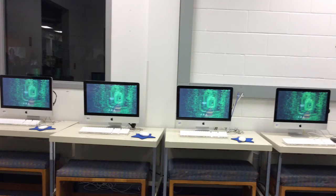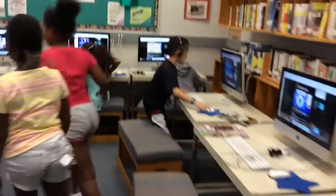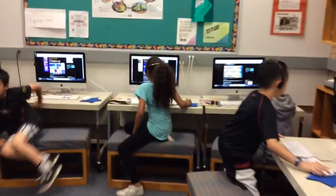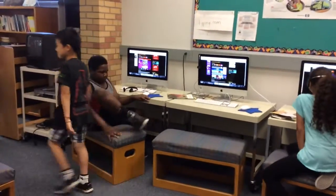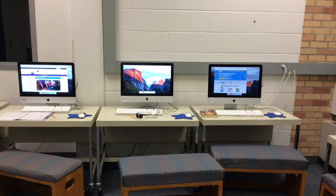The computer lab should look like this when you leave, with all the benches pushed in and all the computers logged off — not like this. These students are leaving the mini lab without logging off, without closing their applications, not hanging up their headphones or pushing in their bench, and they're leaving some of their items behind. The computer or mini lab should not look like this when you leave.